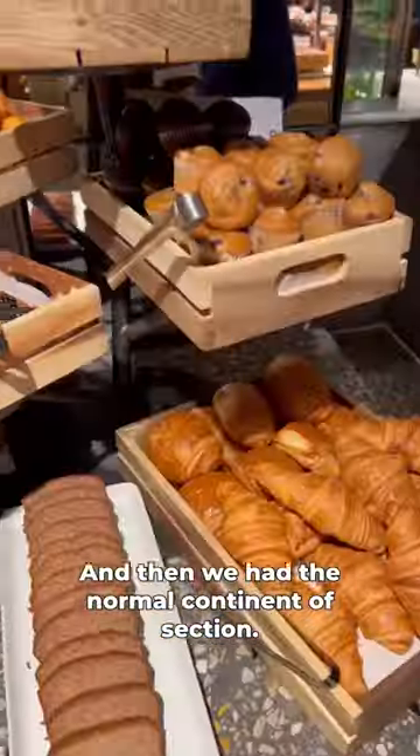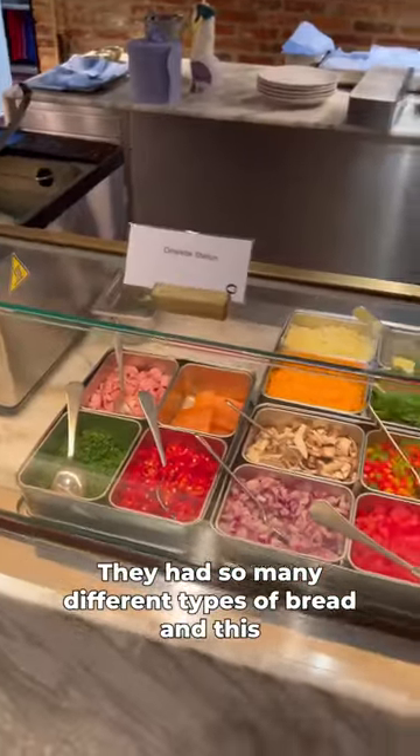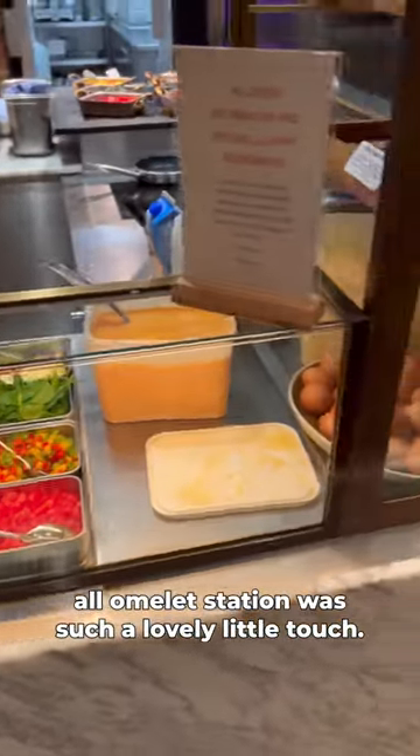And then we had the normal continental section. The baked goods are out of this world. They had so many different types of bread, and this little omelette station was such a lovely little touch.